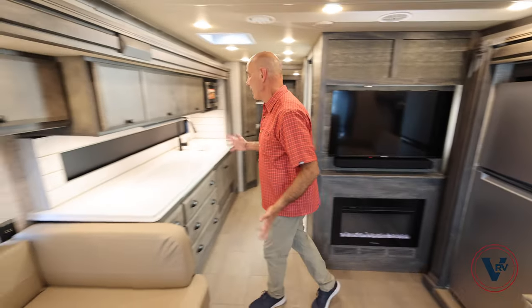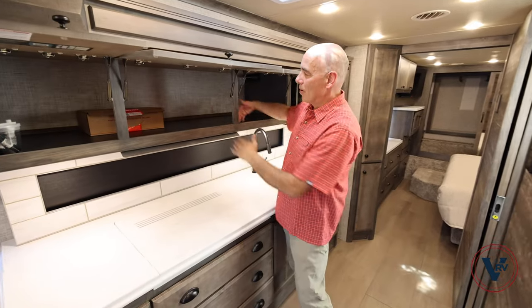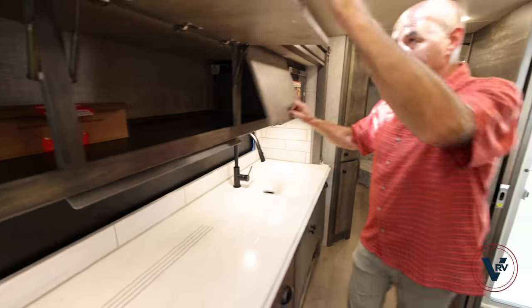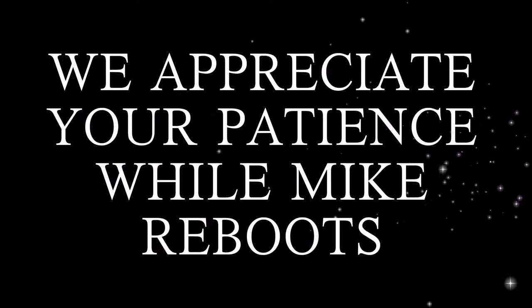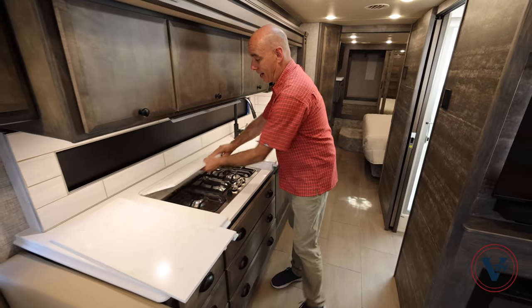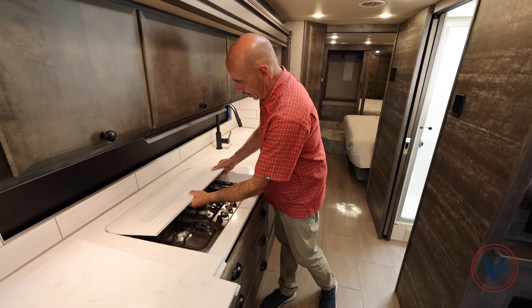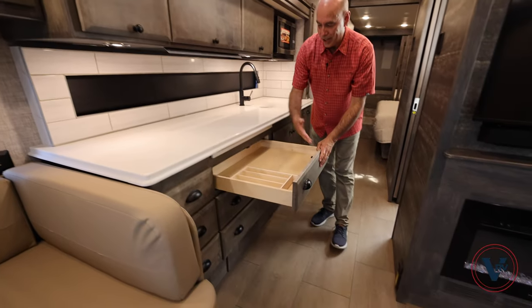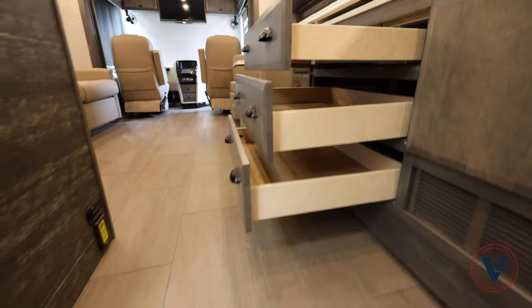Back over to the galley — pretty decent amount of storage up top here, this is all open space, even in a small coach, plenty big enough to put big stock pans and cookware up here. Under the cover we have our propane three-burner cooktop. I love cooking with gas, and you do have a propane cooktop on here. A lot of coaches are going all electric, but we do have propane on this coach. Soft closed drawers all the way around, a little utensil divider, with three drawers on each side and storage under the sink.